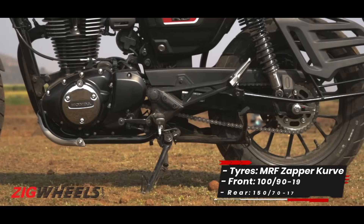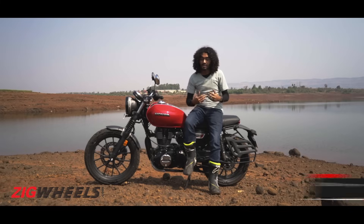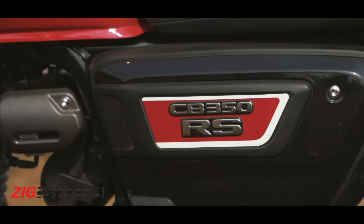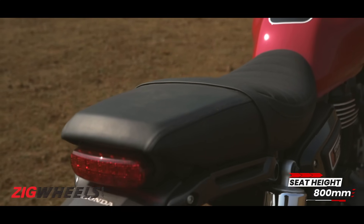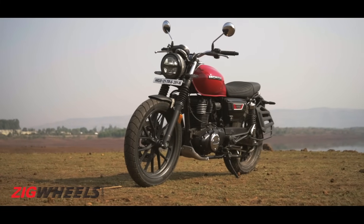The rear wheel is down from 18 to 17 inches and wrapped in a fatter 150-section tyre, but Honda has snatched away Bluetooth connectivity and mobile phone charging. Other differences include redesigned side panels and a new tuck-and-roll seat. While the height remains the same at 800mm, the seat is now slightly wider, so shorter riders might find it a bit more troublesome to get their feet down.